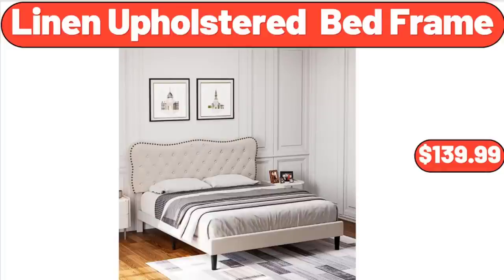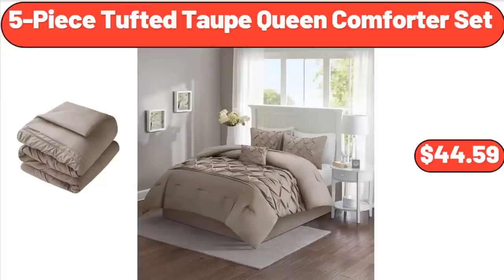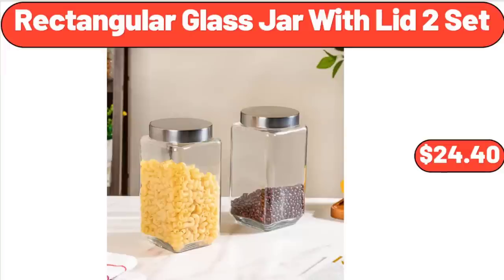Linen Upholstered Bed Frame, $139.99. Don't forget to subscribe to my channel to be notified of discounted products. 5-Piece Tufted Taupe Queen Comforter Set, $44.59. Rectangular Glass Jar with Lid 2 Set, $24.40.